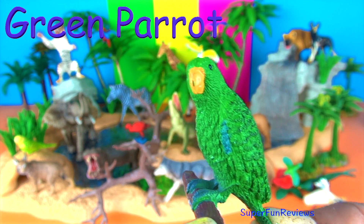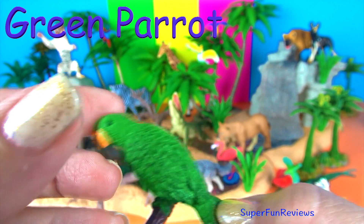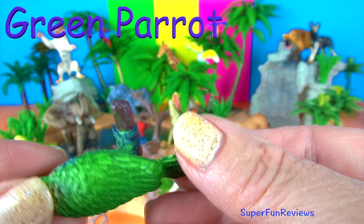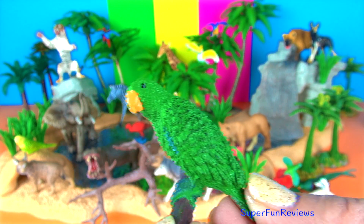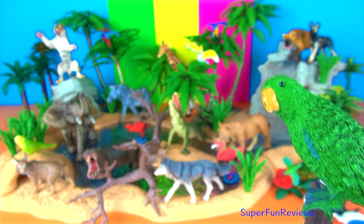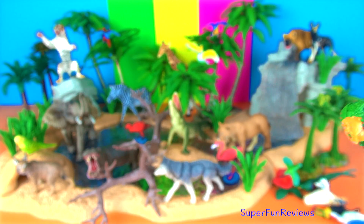The eclectus parrot is a parrot native to the Solomon Islands, Sumba, New Guinea and nearby islands, northeastern Australia and the Maluku Islands. The male has bright emerald green feathers and the female has bright red and purple-blue feathers — quite a difference.